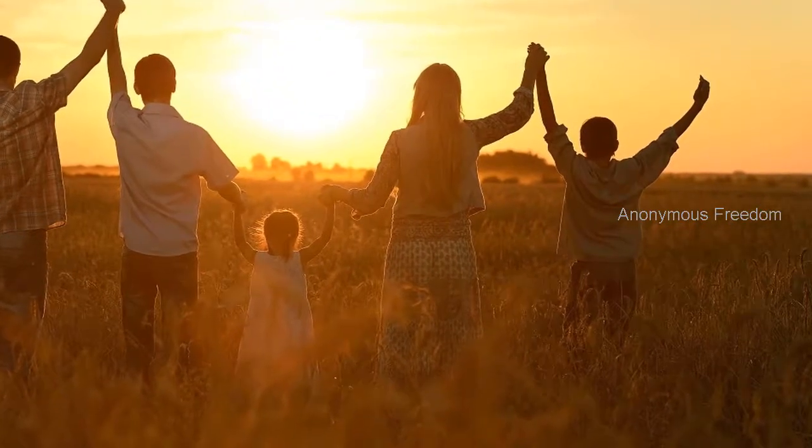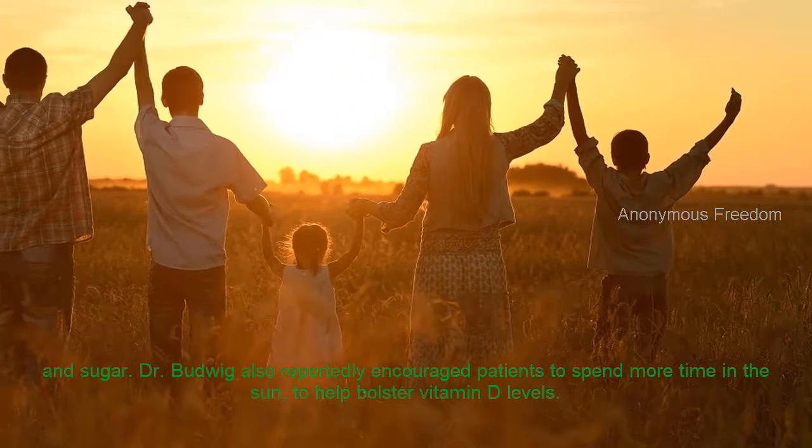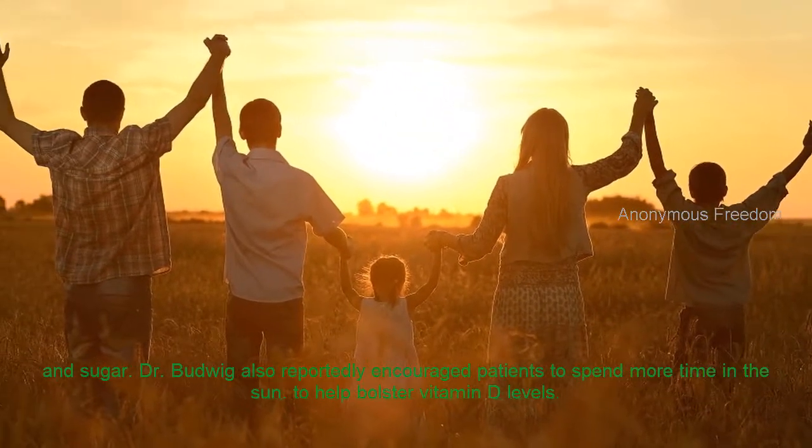Dr. Budwig also reportedly encouraged patients to spend more time in the sun to help bolster vitamin D levels.